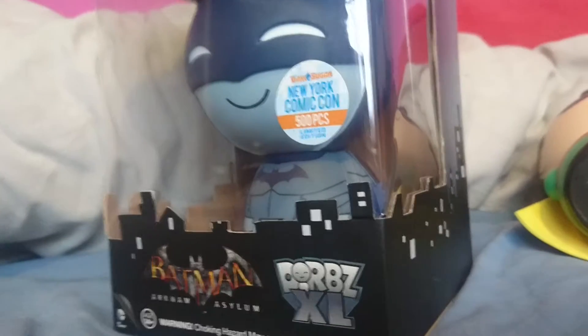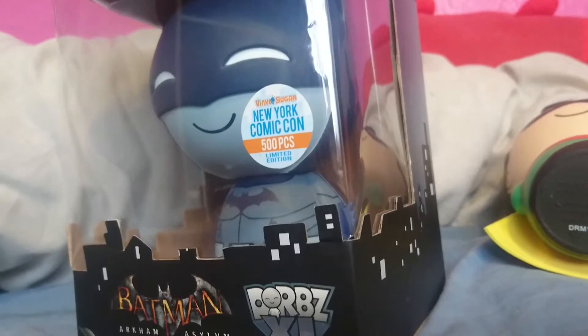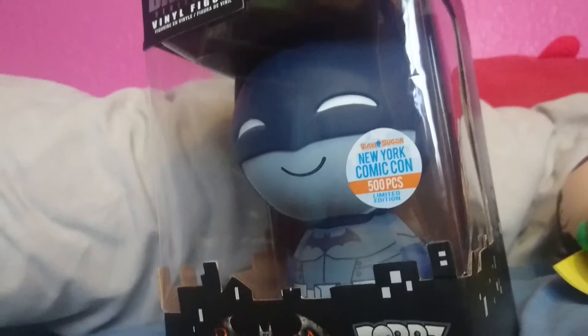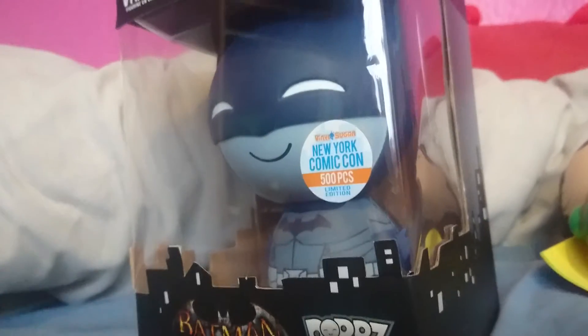So that's another New York Comic Con exclusive that I've got — that's three of them now. Not complaining. I'm really really happy I finally got another oversized one. Now just to get the standard Batman and I'll be happy. So I'll see yous next time.